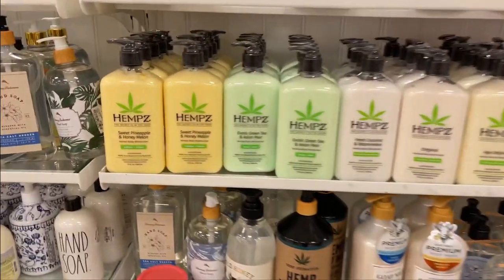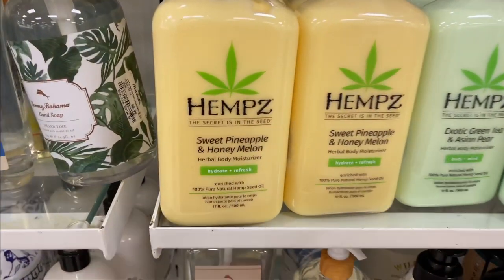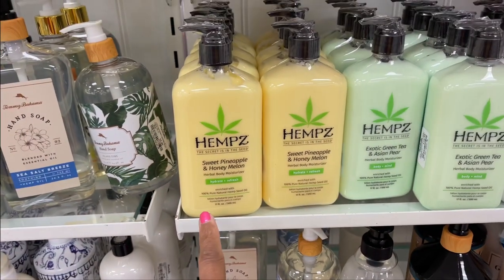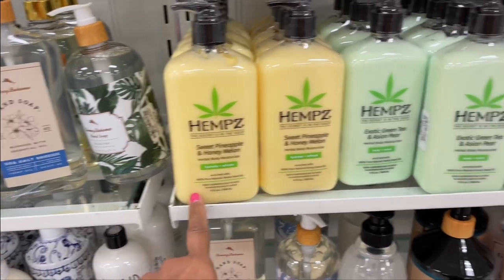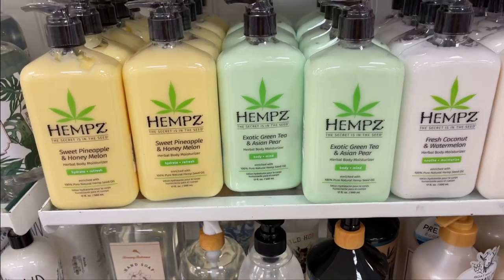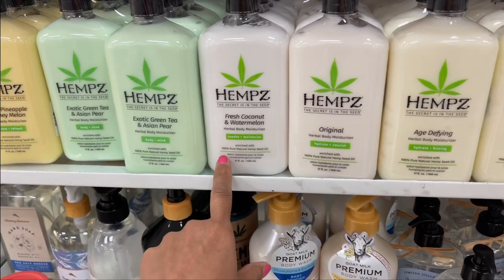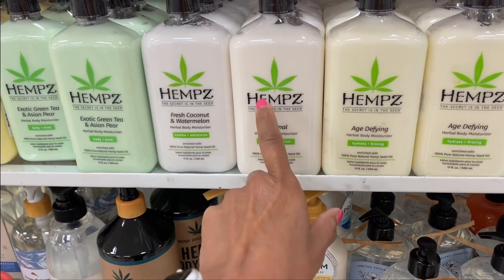This is one of my favorite lotions — Hemp, the secret is in the seed. This is sweet pineapple and honey melon, exotic green tea and asian pear, fresh coconut and watermelon. There are 17 ounces.